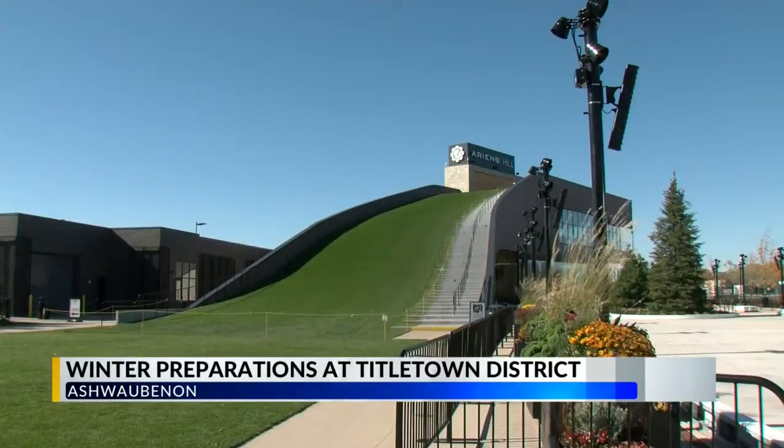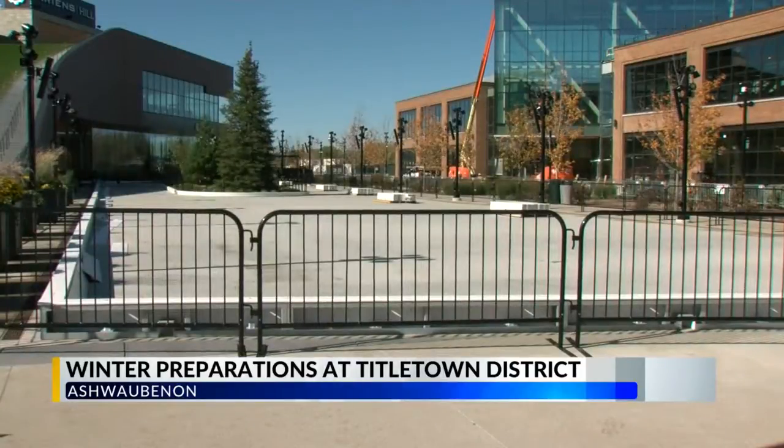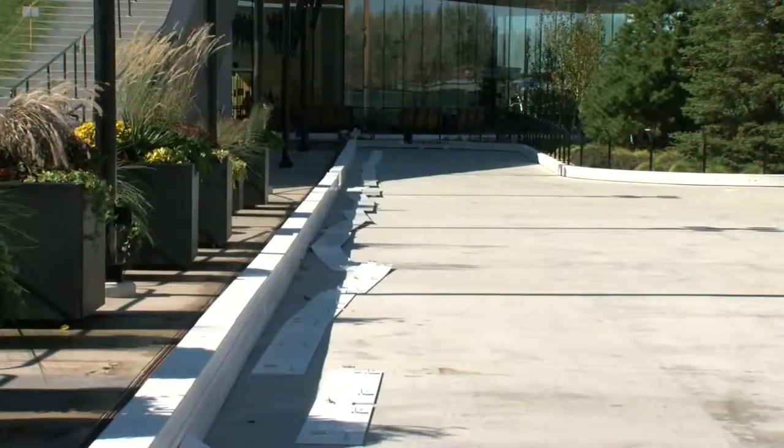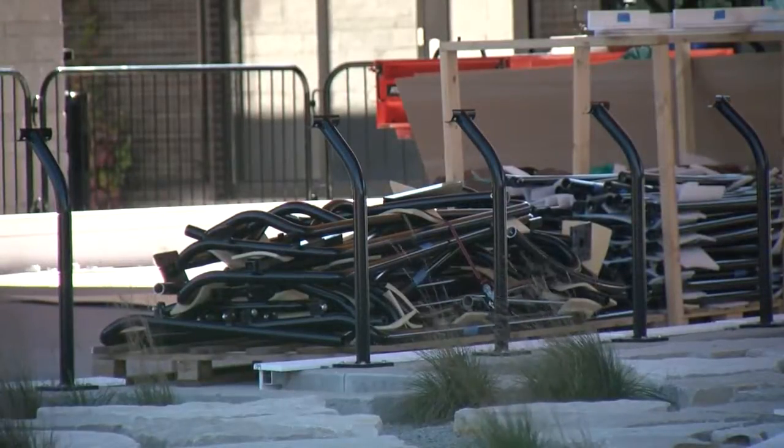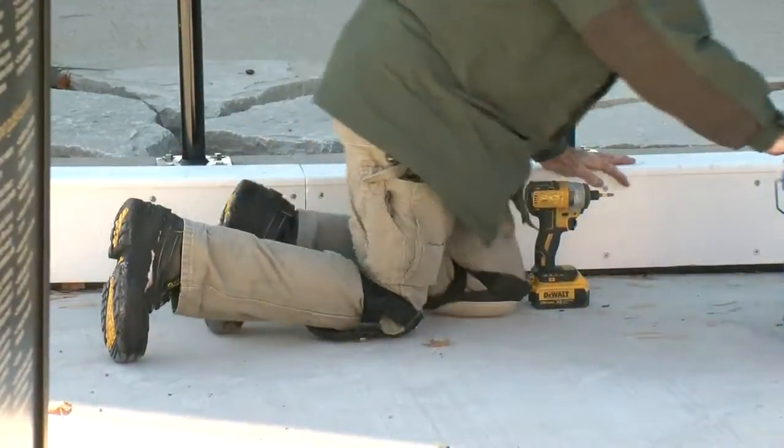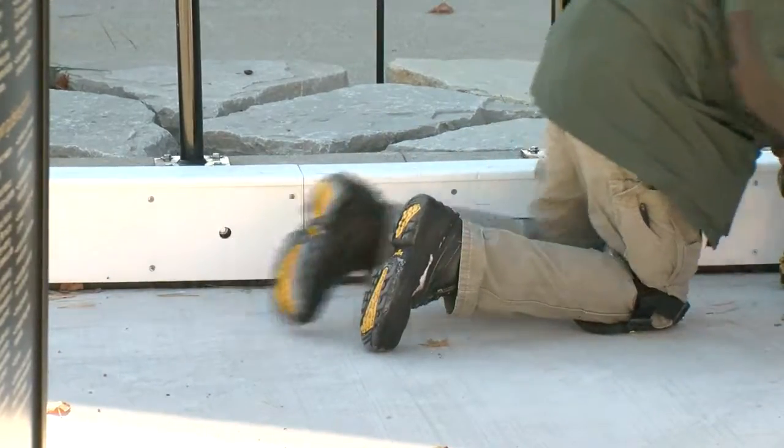The head honchos over here are planning to pretty it up a bit more this year with more ice sculptures, lights, and a few more activities that are still in the cooker. The steep slope of Aaron's Hill will get the sledding treatment. So you'll see the favorites that you love, such as ice skating and tubing, but there's so much more coming on board to complement the light show as well as some of the other activities.